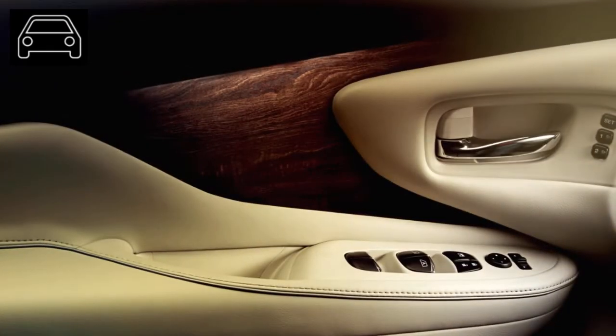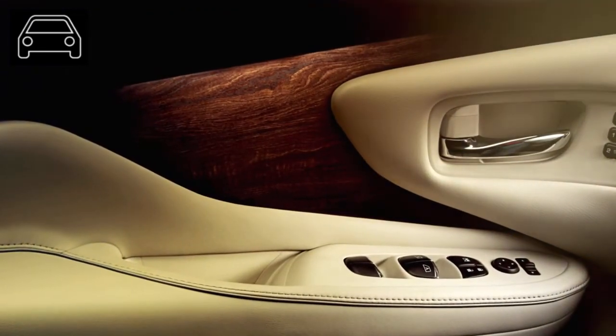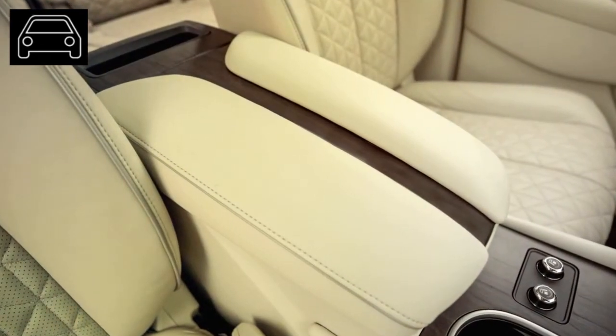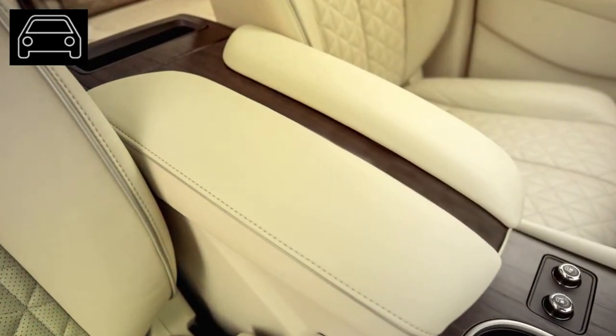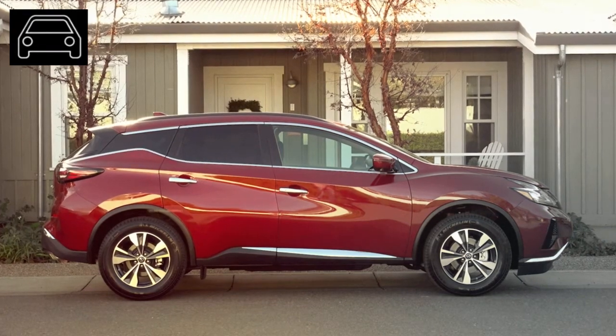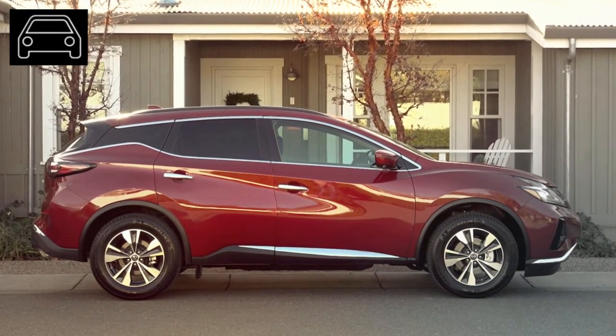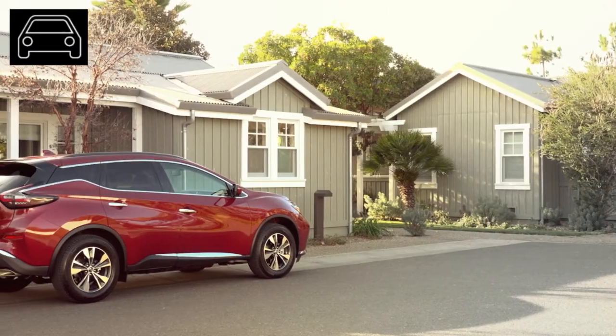We rate the current model year three out of five, and this will most likely hold since we have not heard any rumors of drastic changes. Expect an update of this article once we have more information. The car is expected to be released in the fall of 2020 with an MSRP starting at around $31,000 for the basic models.